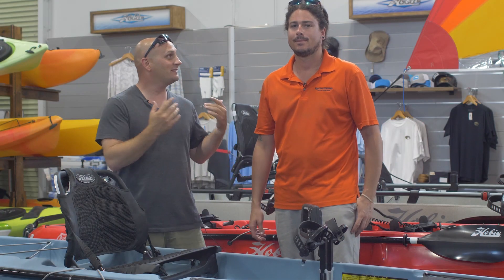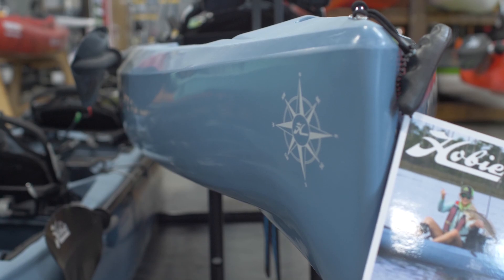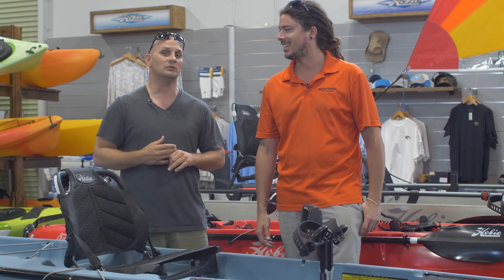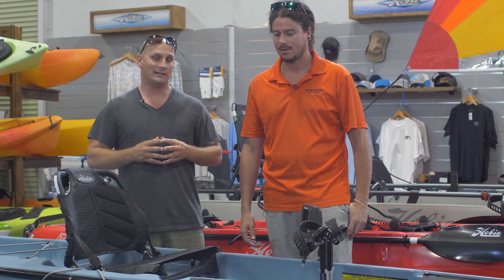Hey, what's up everybody? It's Freddie. I'm here with Dylan. We're at Nautical Ventures in Dania Beach, and today we're checking out the new Hobie Compass — it's not super new, but it's the newest one. Dylan here is a professional at all things kayak related, in particular Hobie. He's a certified Hobie specialist — he did go to Hobie school. Aside from having fantastic dreads and being in the most dope band in Southern Florida, he's going to tell you a little bit about the Hobie Compass.